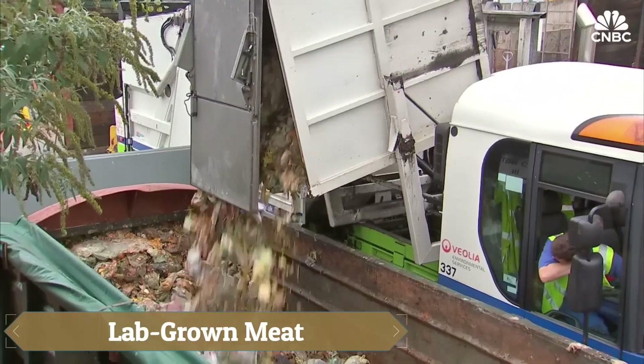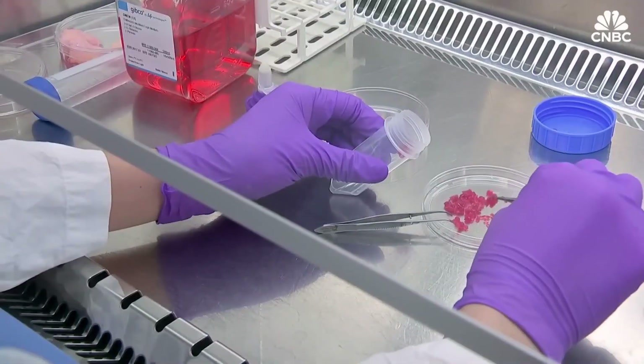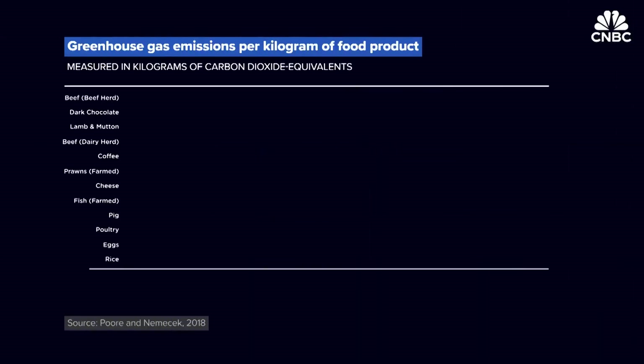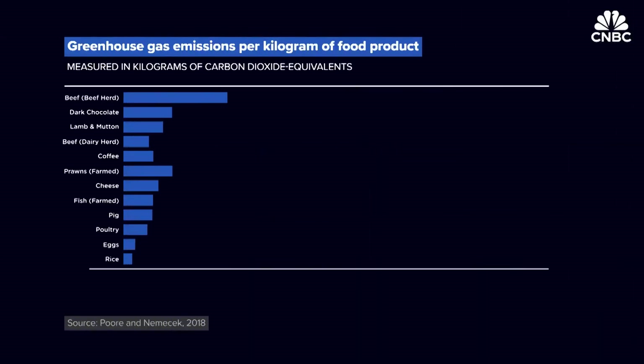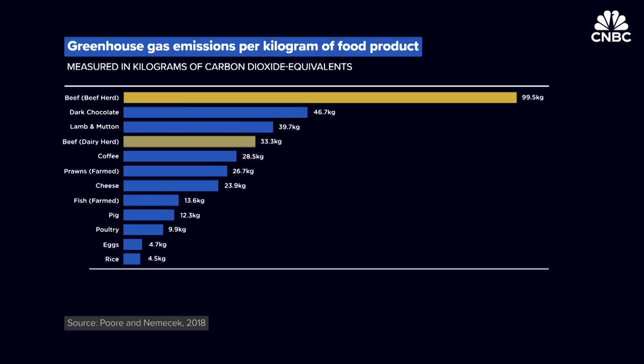Lab-grown meat, also known as cultivated or cultured meat, is revolutionizing the way meat is produced by eliminating the need to raise and slaughter animals. Instead, animal cells are collected and nurtured in a nutrient-rich, controlled environment until they grow into real meat,